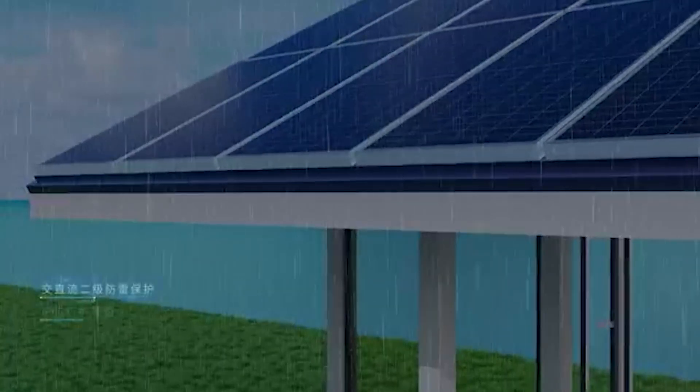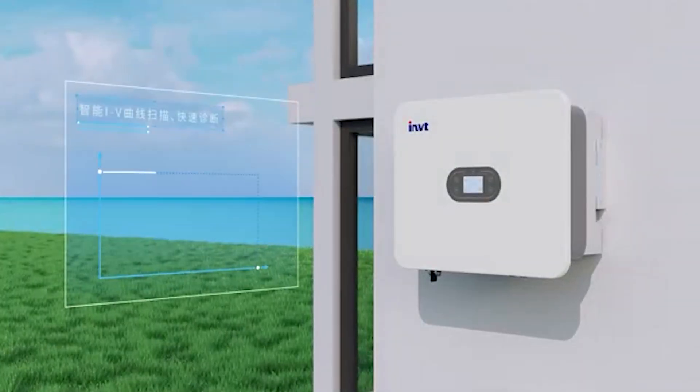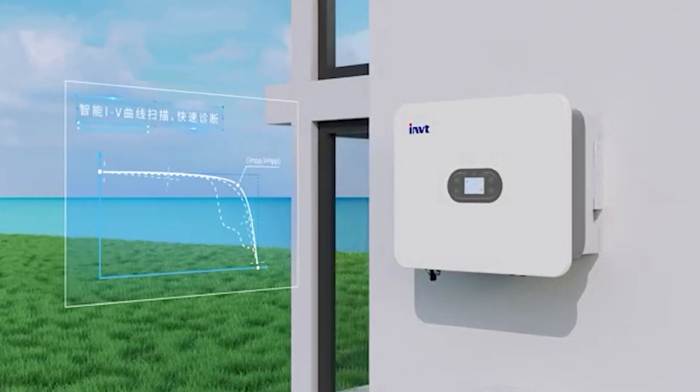Supporting outdoor installation, the product has IP66 protection, ensuring dust and water resistance.